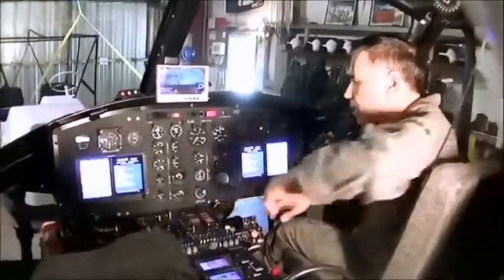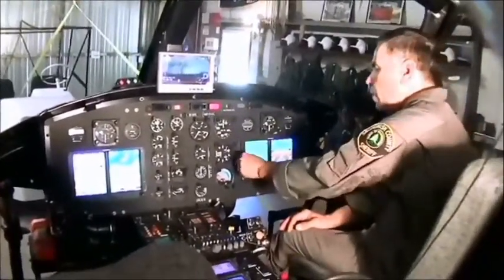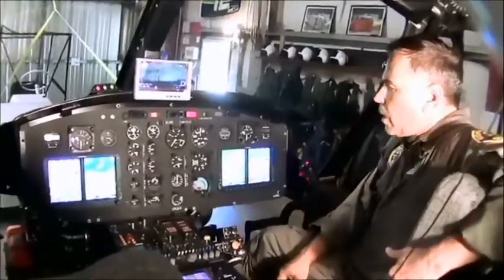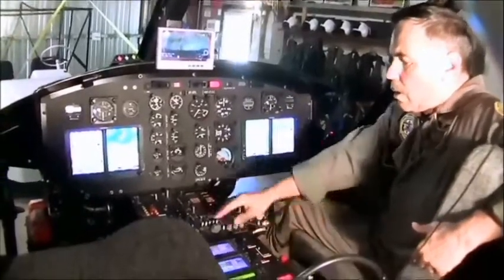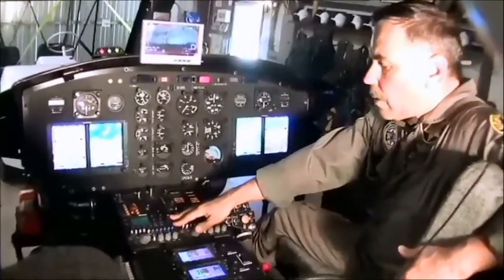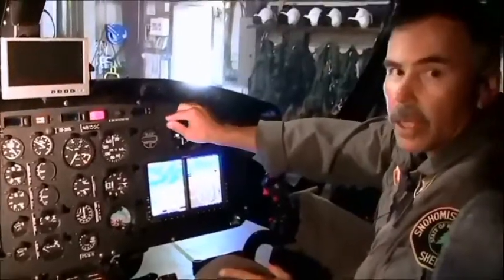Some of the upgrades: we had the Garmin G500H added to the cockpit — it's a dual G500H, so we've got it on both pilot and co-pilot sides. We added the Garmin dual 430s. The Wolfsburg is a dual band radio, so it's got both VHF for search and rescue and our 800 megahertz units. For the Sheriff's Office, police and fire is on 800.